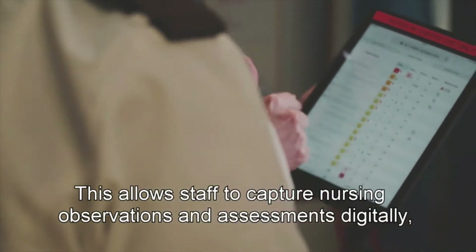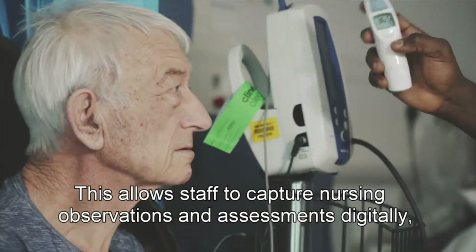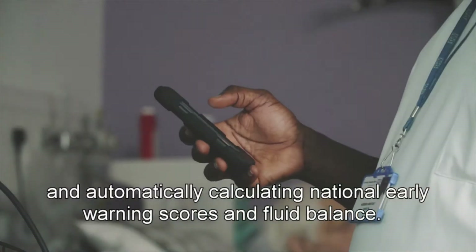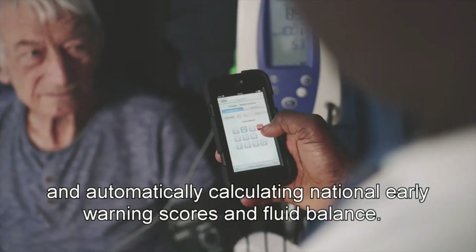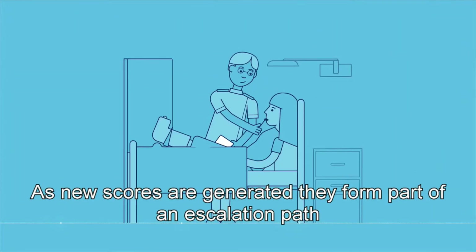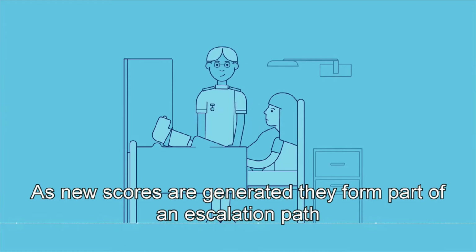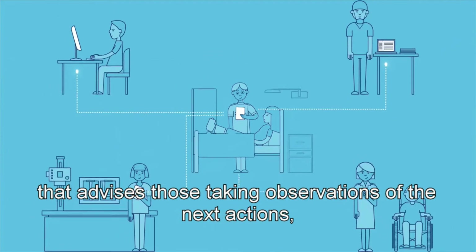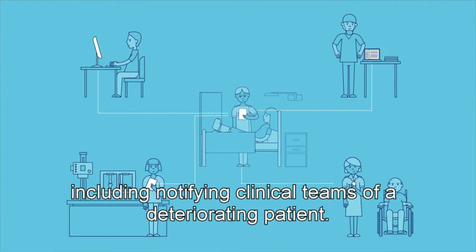This allows staff to capture nursing observations and assessments digitally, providing decision support at the point of care and automatically calculating national early warning scores and fluid balance. As new scores are generated, they form part of an escalation path that advises those taking the observations of the next actions, including notifying clinical teams of a deteriorating patient.